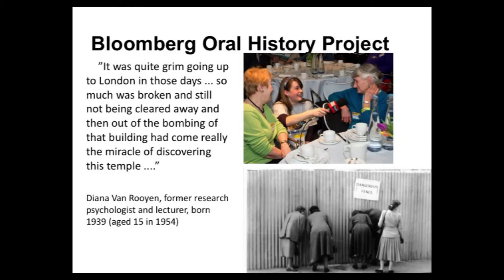Bloomberg did one very good thing, which I think is again part of the success factors: they were very interested in what people thought of it and wanted to share the excitement of this discovery and be involved in it themselves. So they commissioned an oral history project. We went out on Radio 4 and said, did you queue up? Were you one of those thousands of people? The response was amazing — we had hundreds of people get in touch, got hundreds of testimonies, and recorded some oral histories, which we will be uploading on Bloomberg's website quite soon.